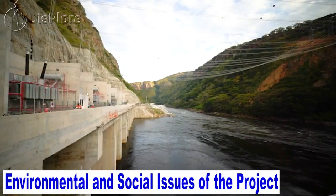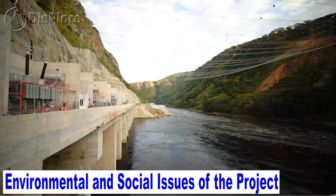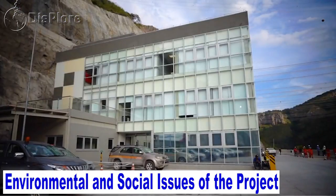That was everything you needed to know about Angola's 4.5 billion Kakulo Kabasa hydroelectric power station.